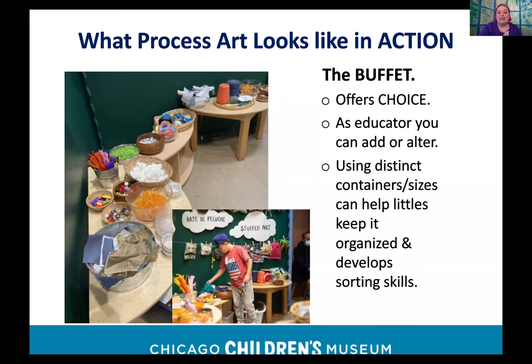Our Stuffed Art program uses staplers to sew. We show children how to make a basic pillow shape, then show a few ideas for how to make it come alive: is it becoming a character, a stuffed animal, or something with abstract design on top?